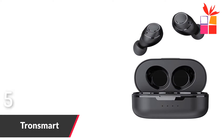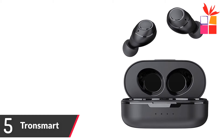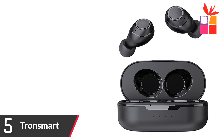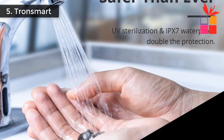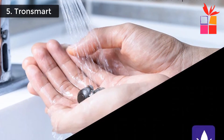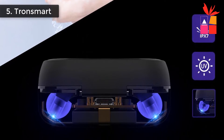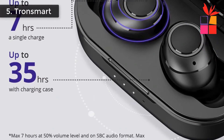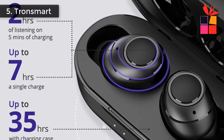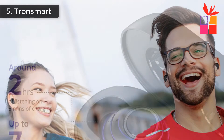Number 5: Tronsmart TWS Wireless Earbuds. Brand name: Tronsmart. Model number: Tronsmart Onyx Free. Comfortable waterproof true wireless earbuds with IPX7 waterproof protection. Qualcomm aptX technology delivers a hi-fi experience. Supports tactile switches and voice assistance. Up to 35 hours playtime. The genuine Qualcomm chip provides a more stable connection and better sound quality.